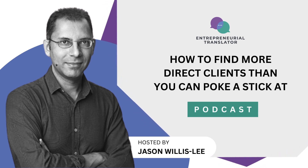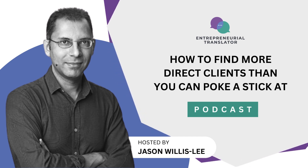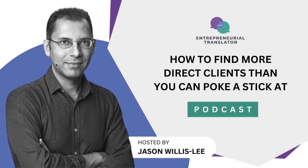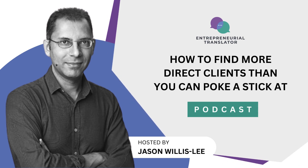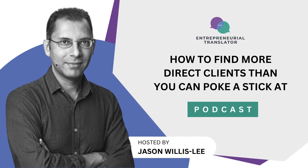Welcome to How to Find More Direct Clients Than You Can Poke a Stick At podcast, a mix of both solo episodes and expert interviews. Our ideal listener is an early career, ambitious, and passionate online language services provider.